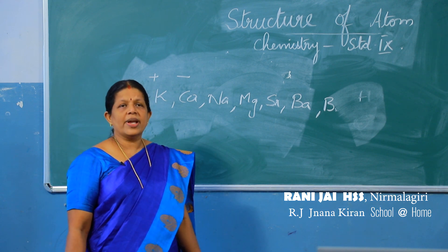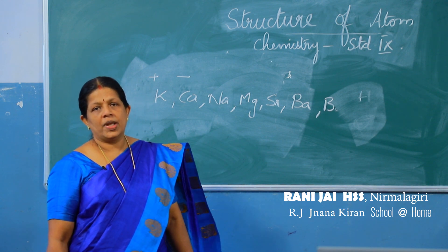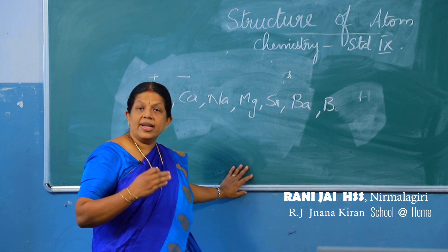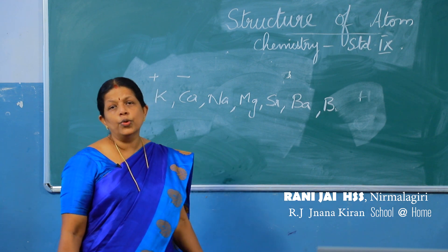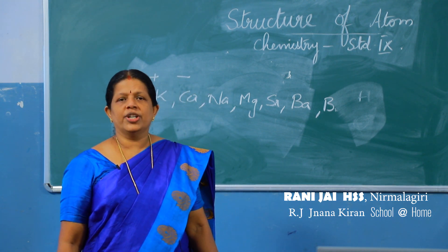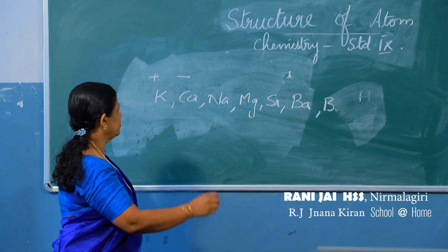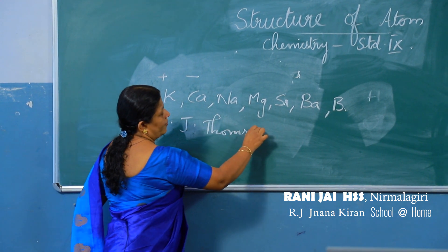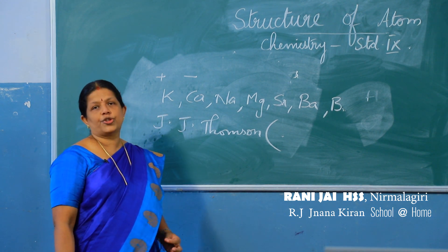It was Michael Faraday who gave us the law of electrolysis. But the findings of Humphrey Davy and Michael Faraday failed because there was no experimental proof for them to explain their ideas. Later, an eminent scientist JJ Thomson conducted the discharge tube experiment.